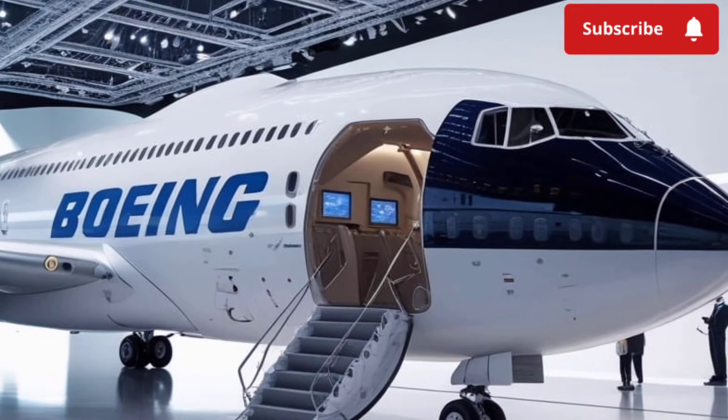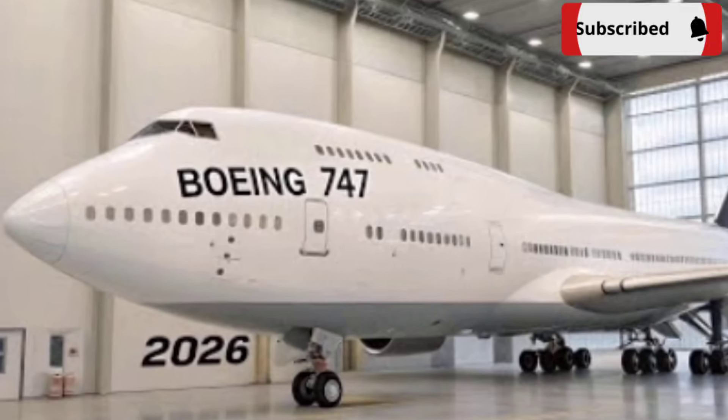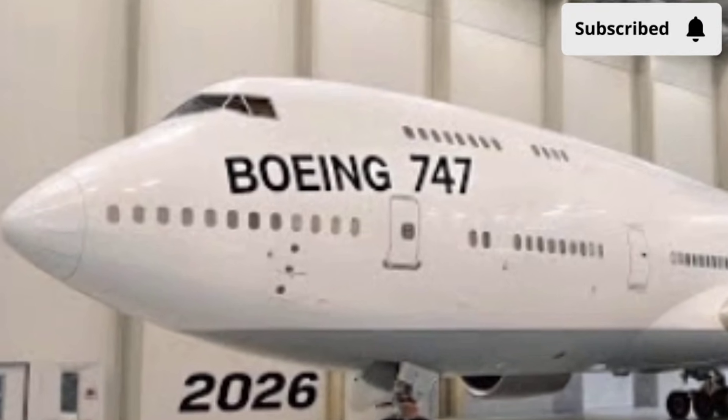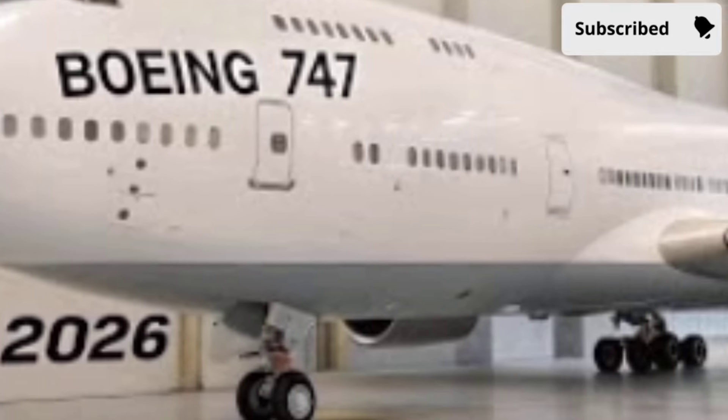Business-class pods offer more privacy, wider seats, and smoother reclining systems. First-class suites are even more enhanced, featuring sliding doors, individual climate controls, and upgraded entertainment screens.